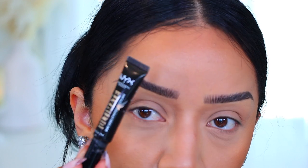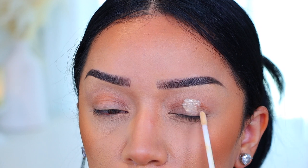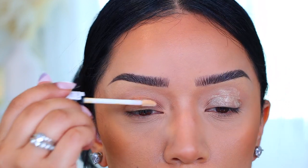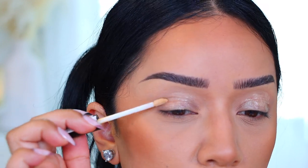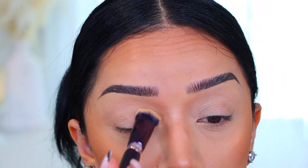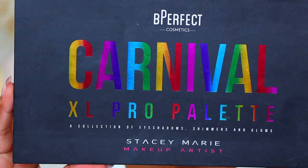We're going to start off by priming the lids. No surprise here, but I'm using NYX Ultimate Shadow and Liner Primer. It's just the best. If you guys know of anything better than this, definitely let me know in the comments because I do like to try new things, but I love my NYX primer — I just cannot use anything else. So we're going to go ahead and pack that and then move on to the eyeshadow palette.